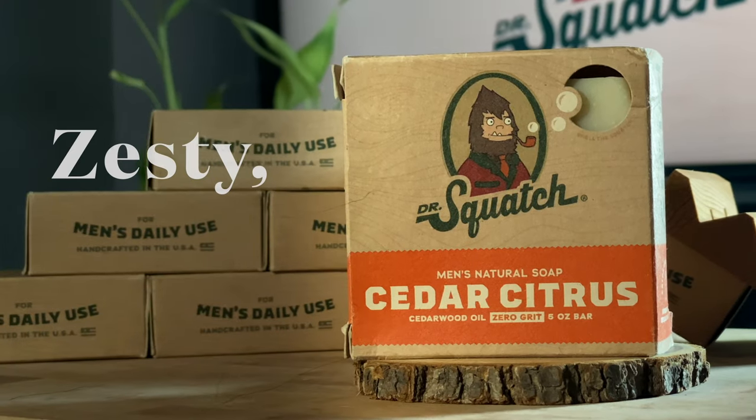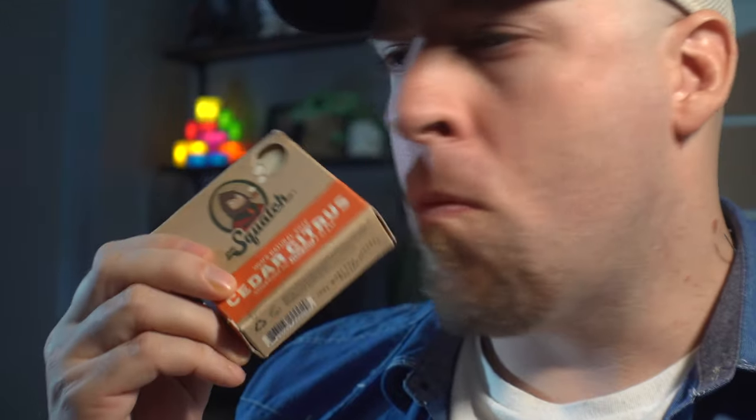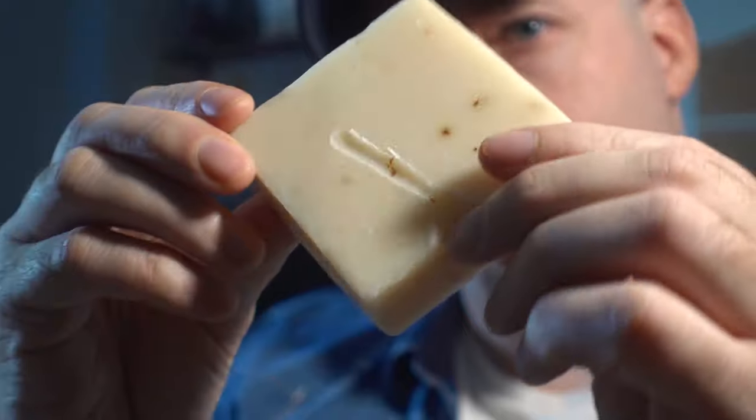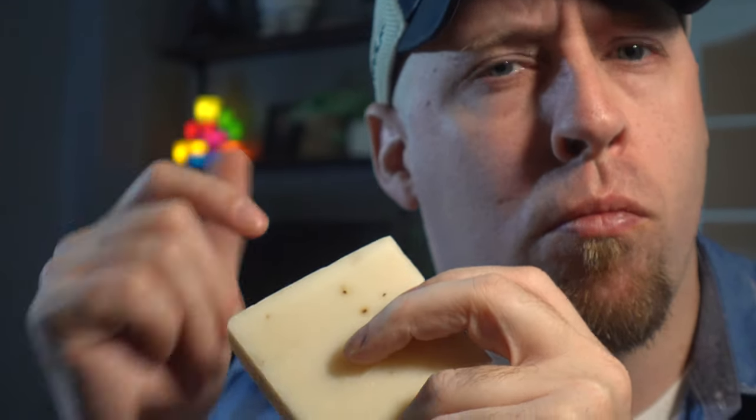Cedar Citrus — zesty, energizing, refreshing, just like a Squatchman should be. Very noticeable smell of orange peel in there, plus a little bit of cedar — more like redwood cedar than just regular everyday cedar. This one matches its name exactly.